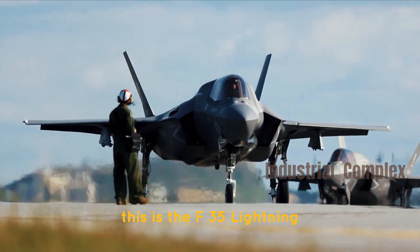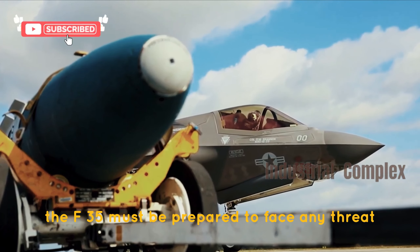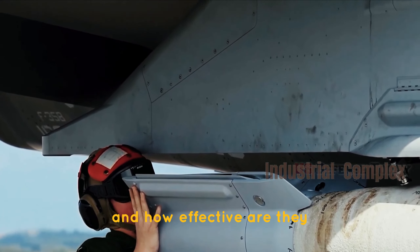This is the F-35 Lightning, and here is why it exists. The F-35 must be prepared to face any threat since it is the backbone of the US Air Force. But how exactly do its stealth features work, and how effective are they?